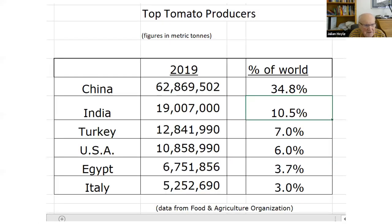Here's the answer from the Food and Agriculture Organization. China produces a third of the world's tomatoes — mostly for export as ketchup, canned tomatoes, and so on. India is next at 10%, followed by Turkey at 7%. The USA is fourth at 6% of world tomato production. Then Egypt, and finally Italy.